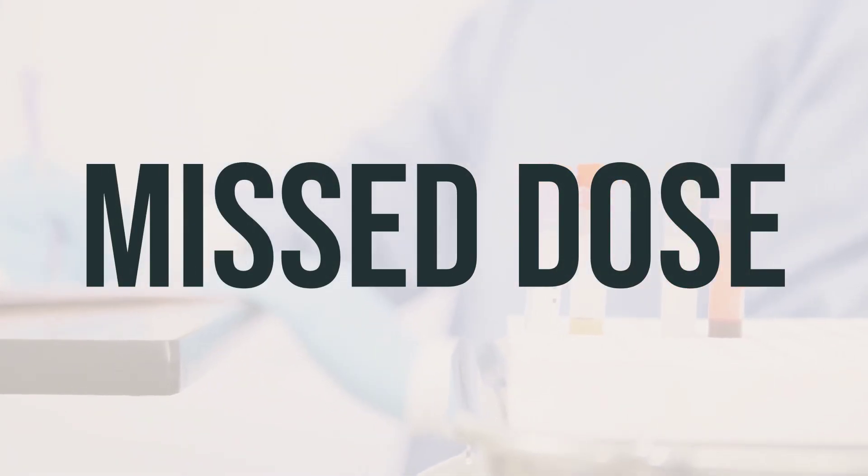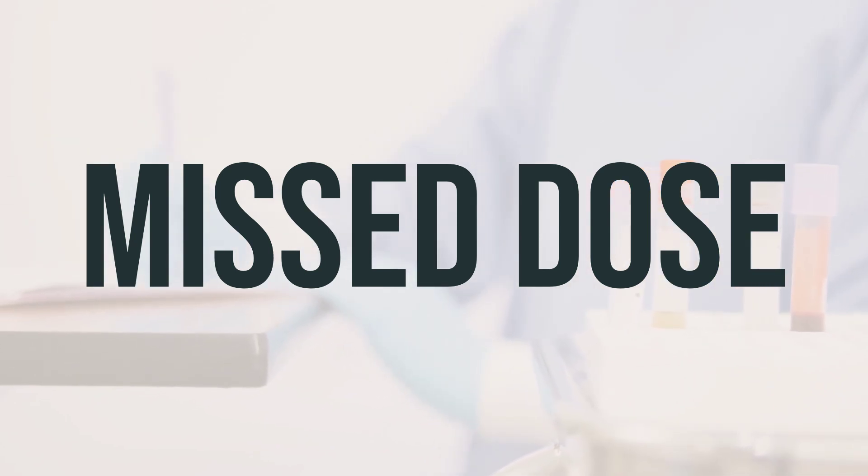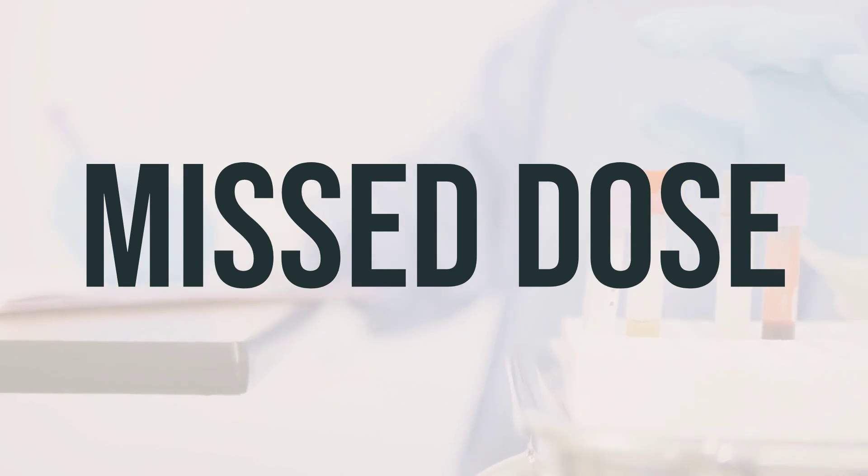If you happen to forget a dose, take it as soon as you remember. But if it's almost time for your next dose, then just skip the missed one. Take the next dose at your regular scheduled time. Don't take double the dose to make up for the missed one.